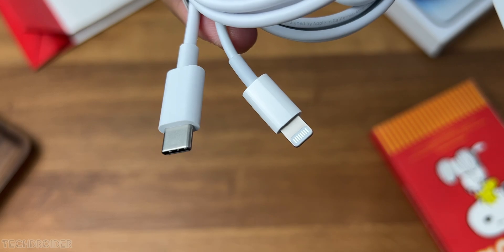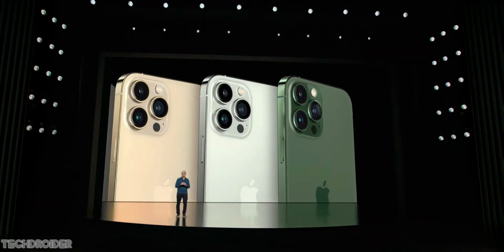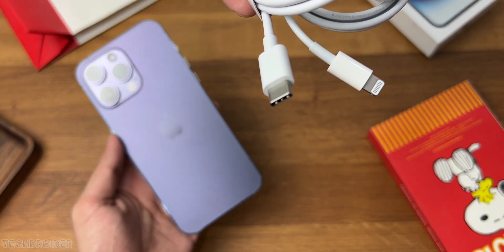Yes guys, Apple's CEO in an interview said Apple will comply with the EU Type-C port rule and switch the next-gen iPhone to Type-C port. He said governments get to do what they're gonna do and they'll have to comply — they have no choice. So this for sure is a huge change — no more lightning port, and we may see fast charging too.